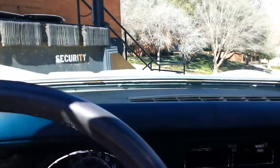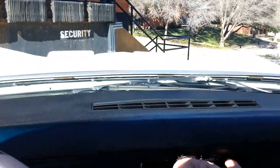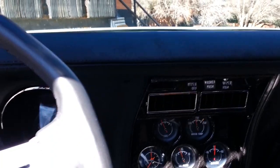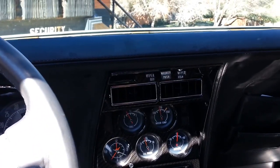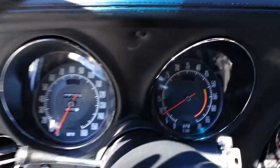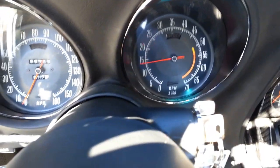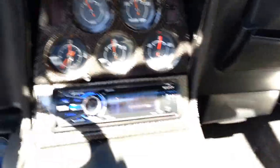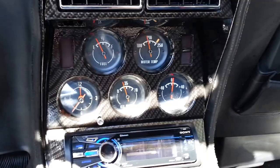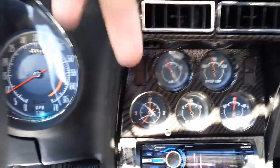The windshield wiper door works. It has a cable-drive tachometer. The oil pressure gauge works, voltmeter works, fuel gauge, water temp — and I've rebuilt the clock, it has a quartz drive in it now.